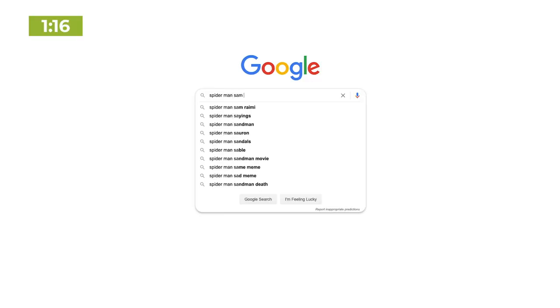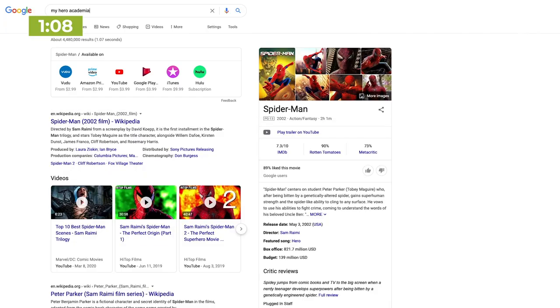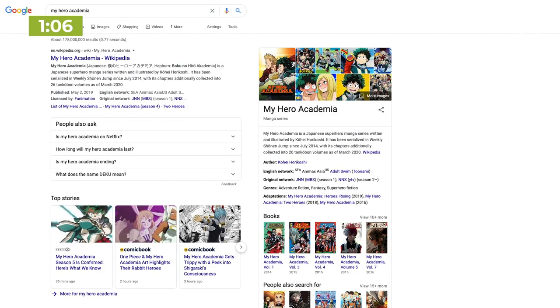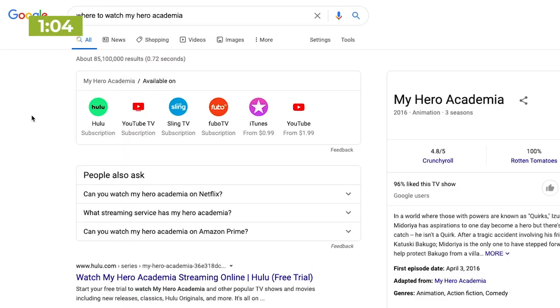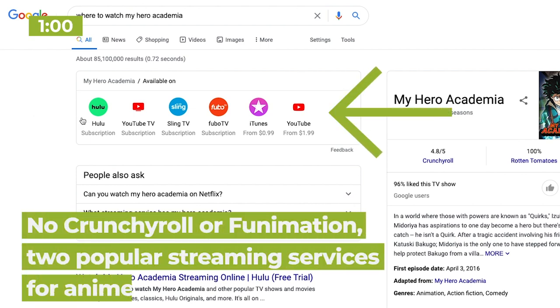Here are a few options. Option number one is to just Google the show or movie. Google's search results do a pretty good job of showing you where you can buy, rent, or stream it, but it doesn't do it with everything and doesn't always show every possible streaming service — usually only the most popular ones or the ones owned by Google.